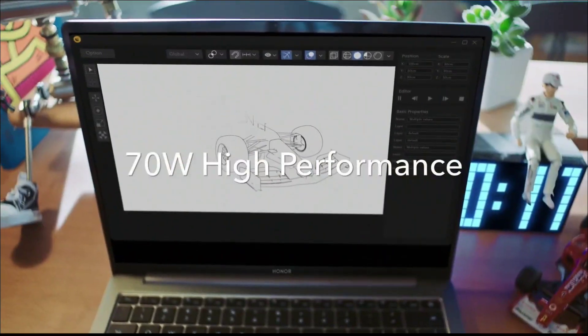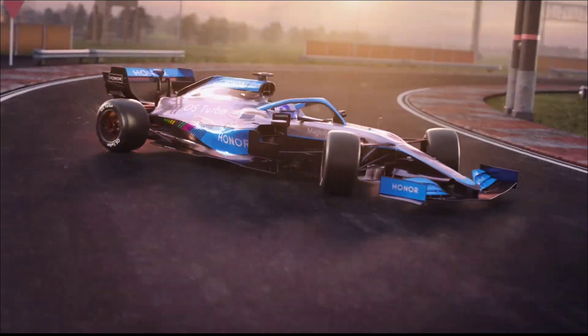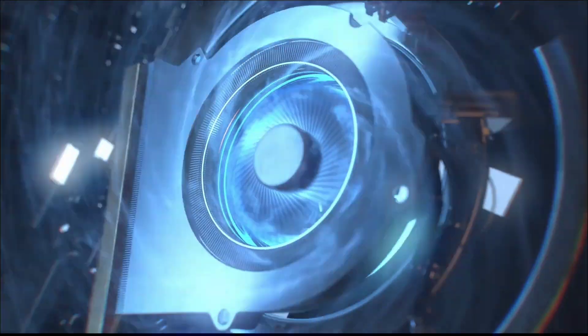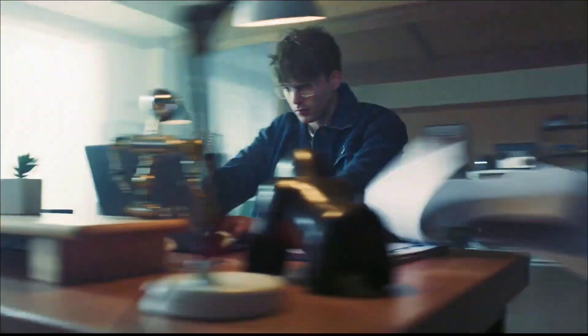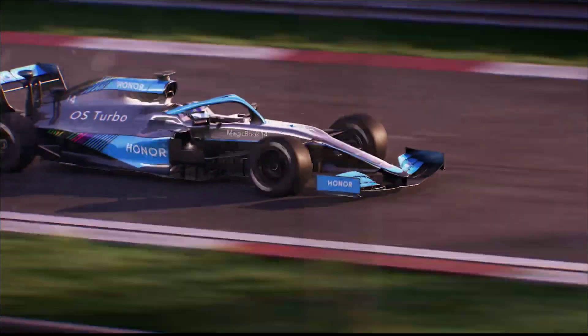It comes with an Intel Core i5 13th generation processor, 16 GB of RAM, and 512 GB of NVMe SSD storage. The display is an IPS LCD anti-glare display with a 14-inch Full HD resolution.